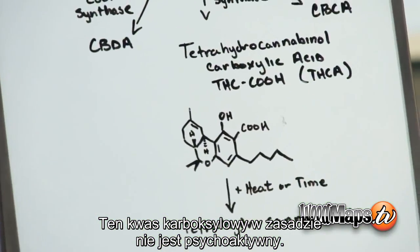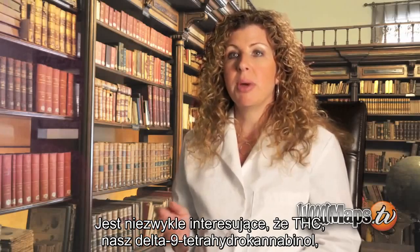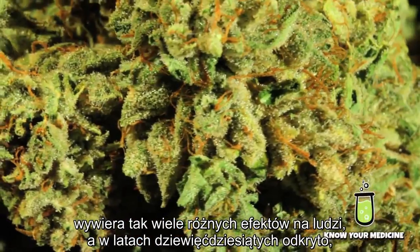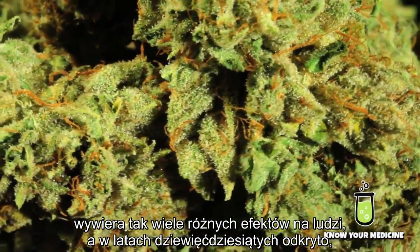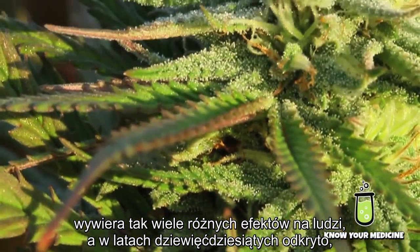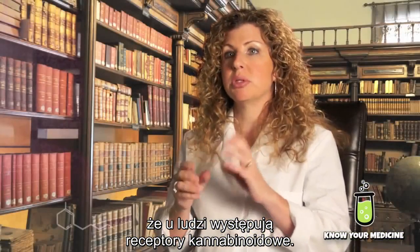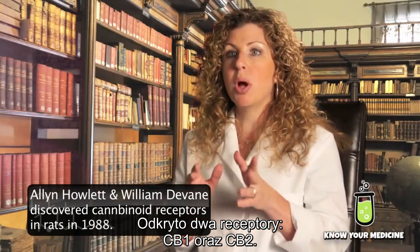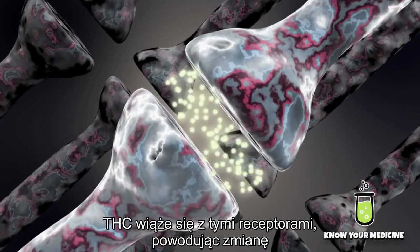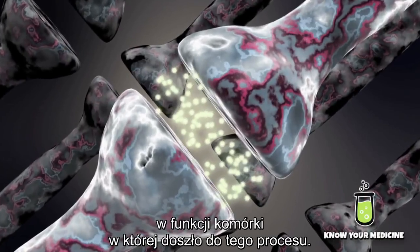This carboxylic acid renders the compound virtually non-psychoactive. What's interesting about Delta-9 THC is that it has so many different effects on humans. In about the 1990s, it was found that humans have cannabinoid receptors — two have been identified, CB1 and CB2 — and THC binds to these receptors, causing a change in the function of the cell where it's binding.